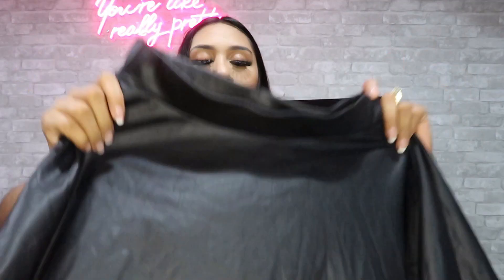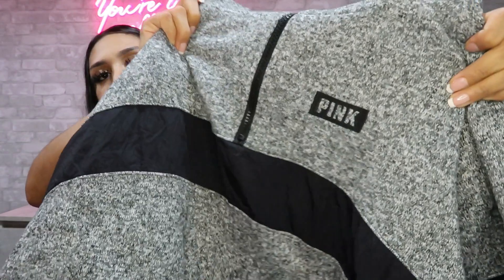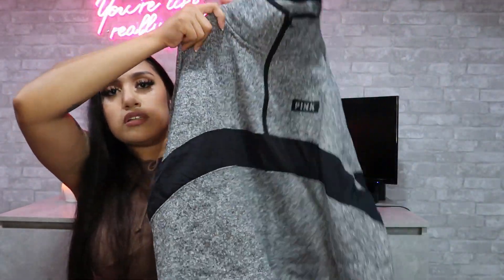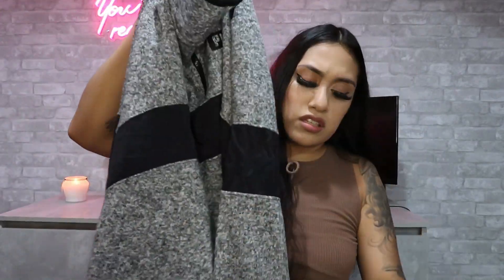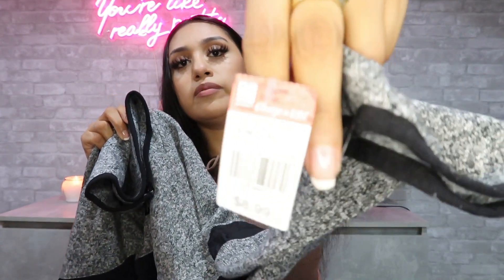I found this pink sweater — like the Victoria's Secret Pink style — and it looks really comfy, that's why I grabbed it. I really didn't want to buy any sweaters or hoodies but I ended up really liking it. This one was $8.99.